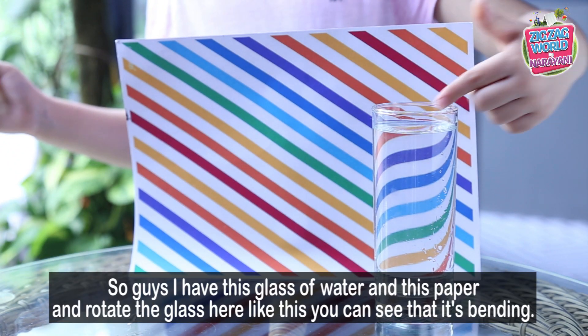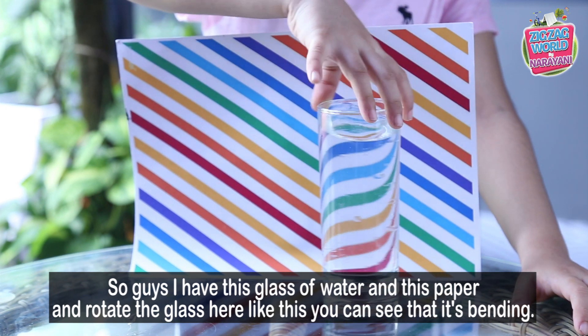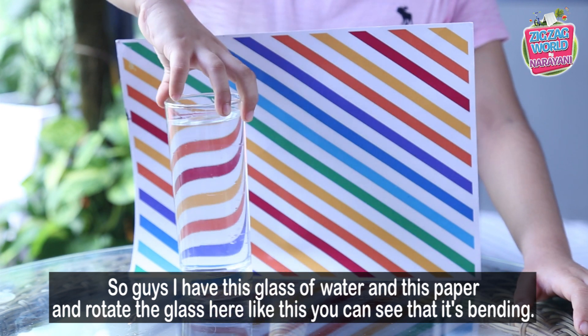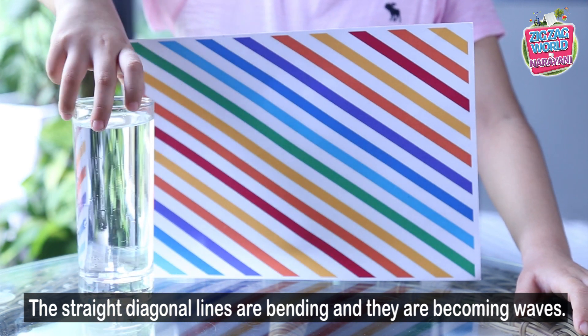So guys, I have this glass of water and this paper. You take the glass here like this. You can see that it's bending. The straight lines are bending — like they're becoming waves.